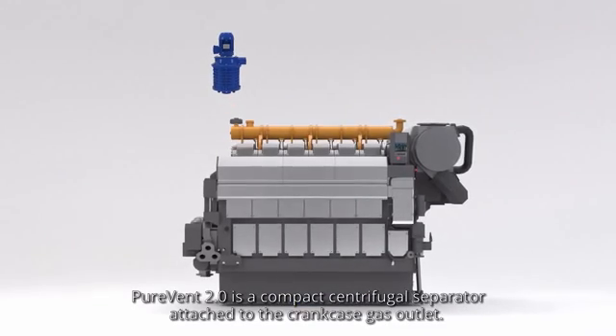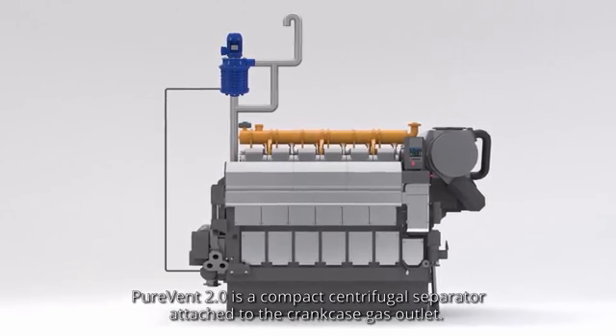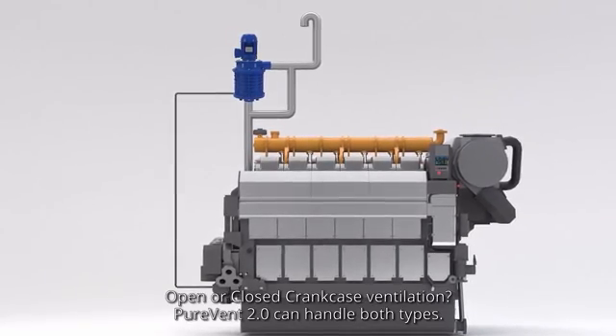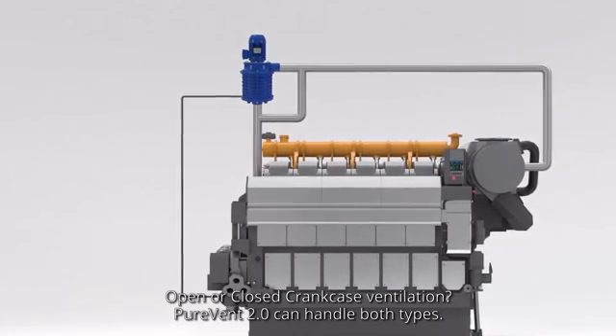PureVent 2.0 is a compact centrifugal separator attached to the crankcase gas outlet. Suitable for use on land or at sea, it can be installed on diesel or gas engines. Open or closed crankcase ventilation, PureVent 2.0 can handle both types.